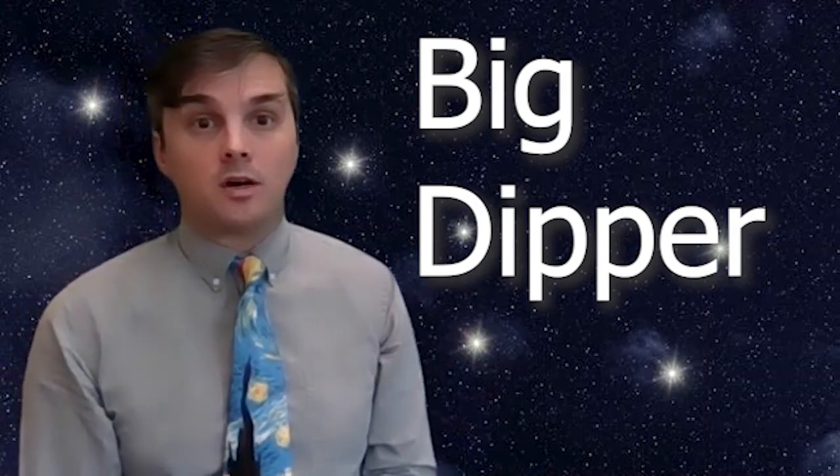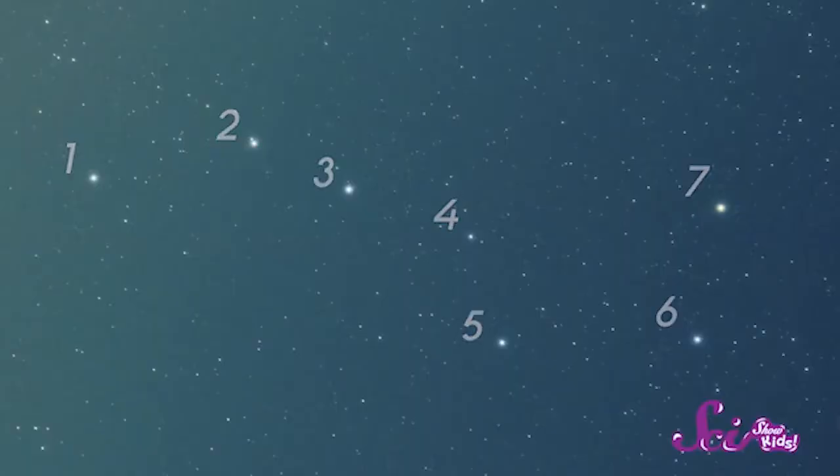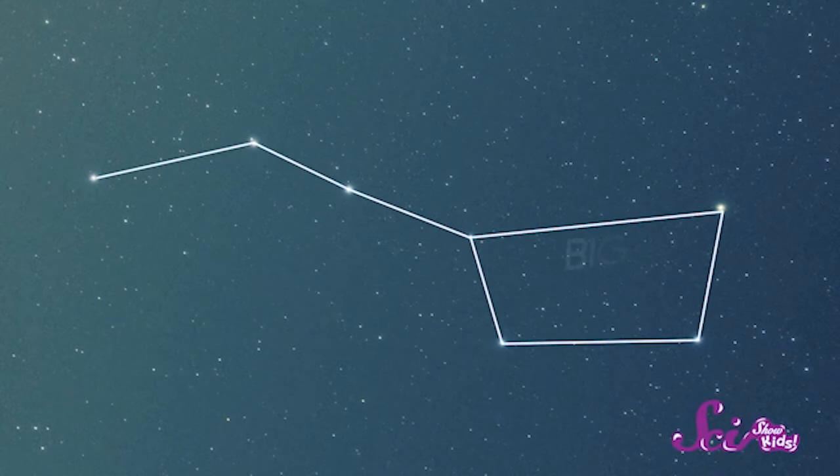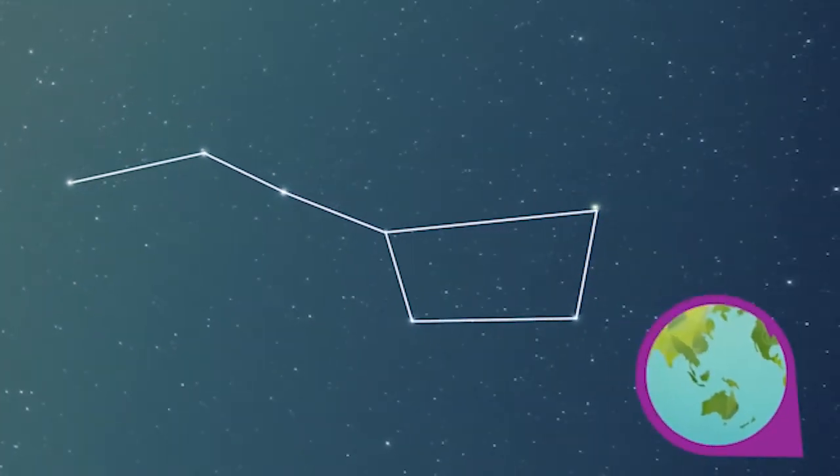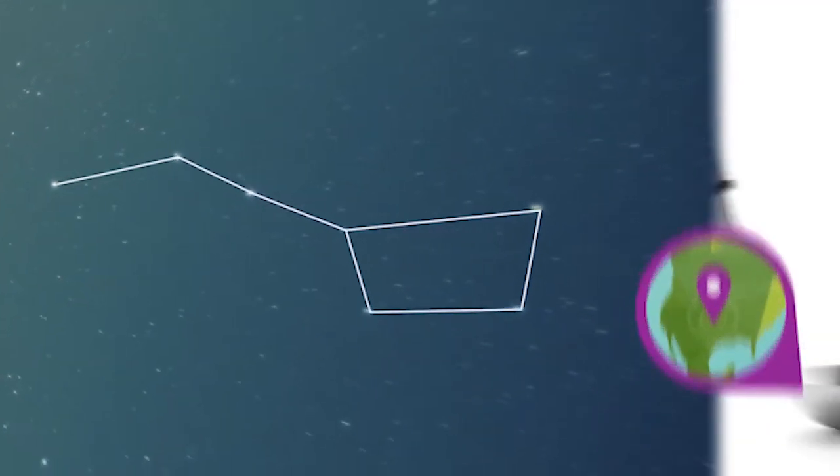Some people gave names to patterns of stars they saw in the sky. This one is called the Big Dipper because when you connect the dots it looks like a spoon. This is called a constellation.